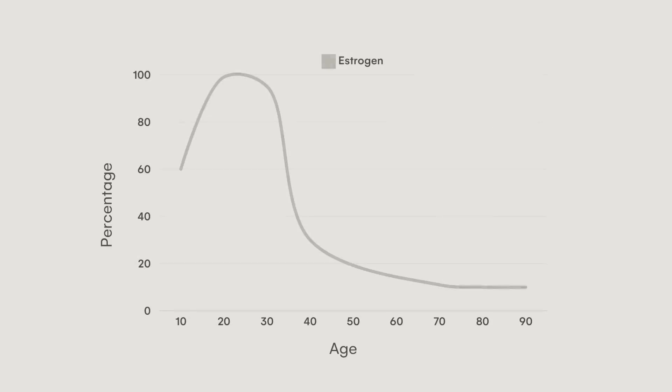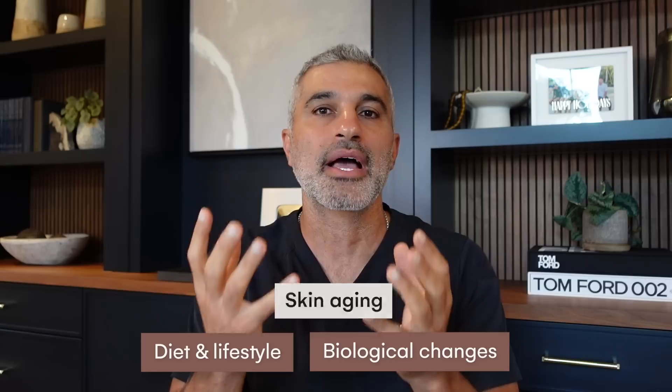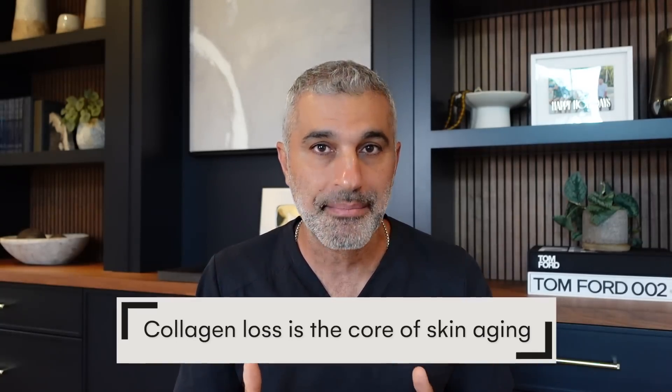In addition to genetic factors and simply being a human being — especially if you're a woman and you're seeing estrogen curves change over time — collagen is directly correlated with estrogen. Collagen is up in your 20s, starts to diminish, and then really takes a nosedive in the 40s and 50s. The skin changes follow that. When you combine diet and lifestyle factors with what's happening biologically, that is the underlying reason why skin is fundamentally aging. At the core of it is collagen loss.